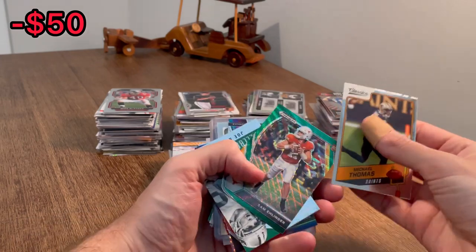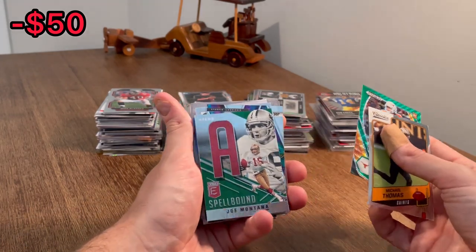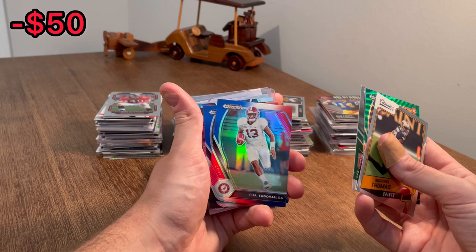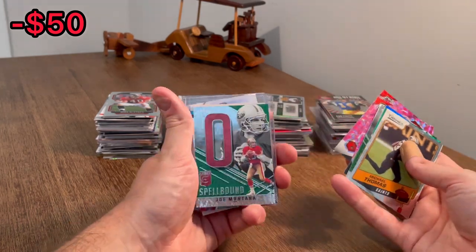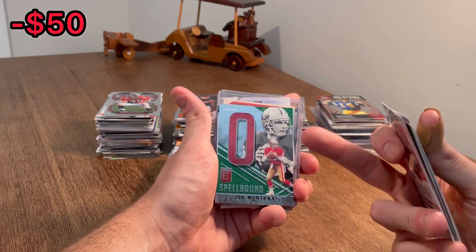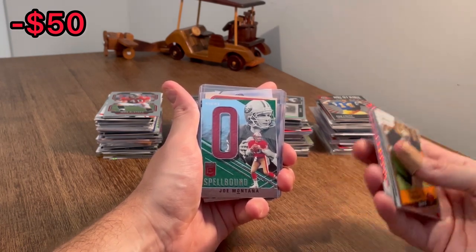Michael Thomas. Hook'em Horns, Sam Ellinger green wave rookie card. Oh, I like that — Spellbound letter A for Joe Montana. There's a sweet card. Tua Tagovailoa red, white, and blue draft picks card. Nice card there. That'll be the next Easter egg. Good luck. Joe Mixon on the pink camo. Another Spellbound Montana — the letter O. I don't necessarily love elite cards in general, but I love the Spellbound series. I think it was genius for them to come out with a series where you're spelling the name out. I think it's been one of the better modern day ideas out of the whole sports card industry.